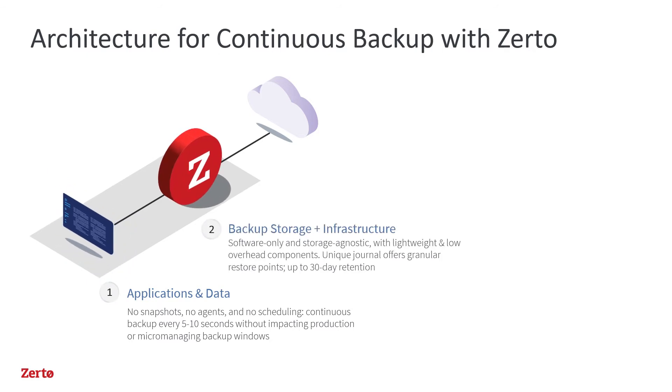Secondly, since Zerto operates at the hypervisor level, it inter-operates with the storage of your choice. To track the changes being written to local storage, Zerto uses a compressed journal that logs every block-level I/O as a user-selectable checkpoint. These checkpoints can be saved for 1 hour up to 30 days, though most prefer a 7 to 15 day journal, since almost all restores happen within that time frame.